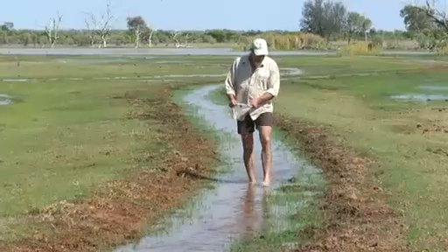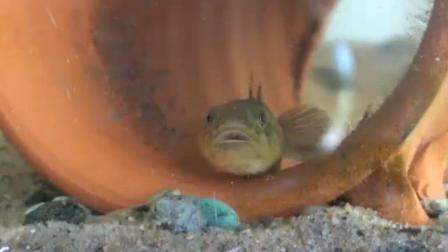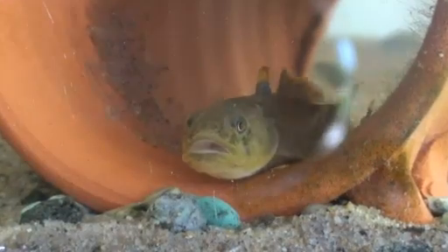If you grow up west of Winton or somewhere where there's not flowing bores like that, then obviously you'd see it as a waste. But as far as we are concerned, it's always been there and it's doing a lot of good. It's hoped this discovery will lead to a better understanding of how to conserve the species.